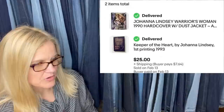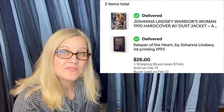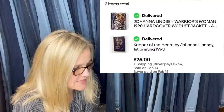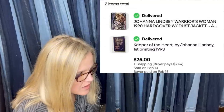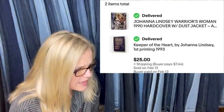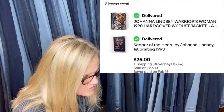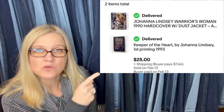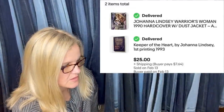Books are my bread and butter when nothing else sells. $1.50 for two at the Goodwill, six days to sell for the asking price. They're Johanna Lindsay — both hardcover, one a first printing. The two books together sold for $25 plus shipping. A great bread and butter item.